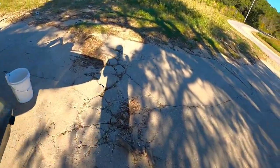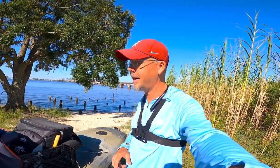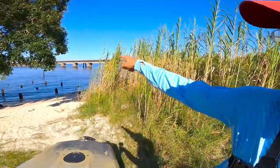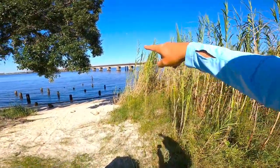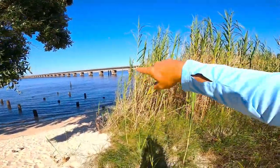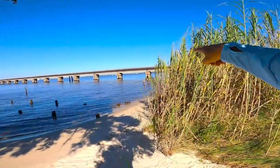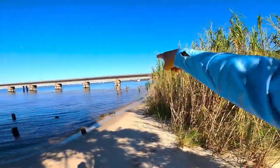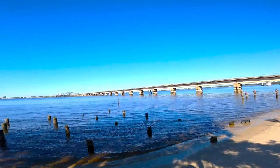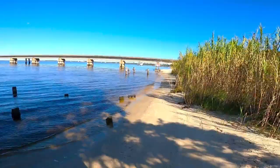Good morning guys, welcome back to the channel. Our goal today is trying to get on some sheepshead. I went down to the beach and caught some shrimp in the cast net, and we're going to go hit the train bridge right over there — that's the goal today. If not, I've got plenty of shrimp and there are some docks down this side of the bay that I know hold some trout. It's a beautiful morning, not a cloud in the sky, let's see if we can get on some fish.